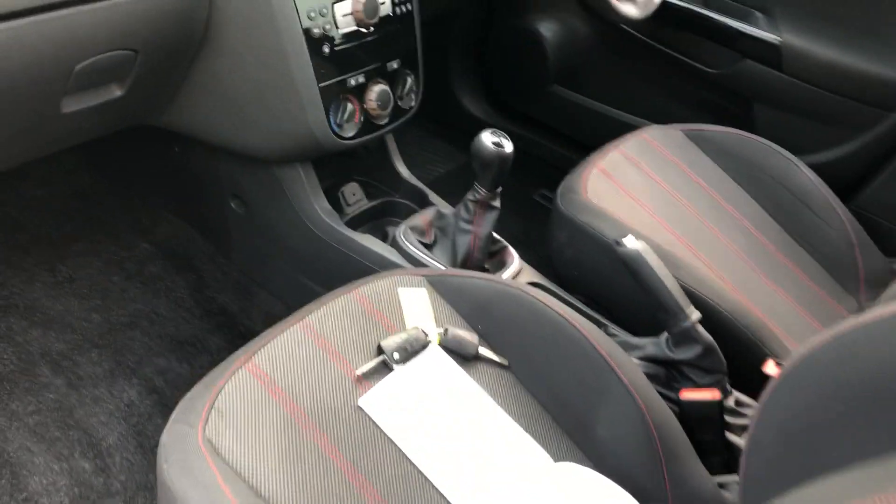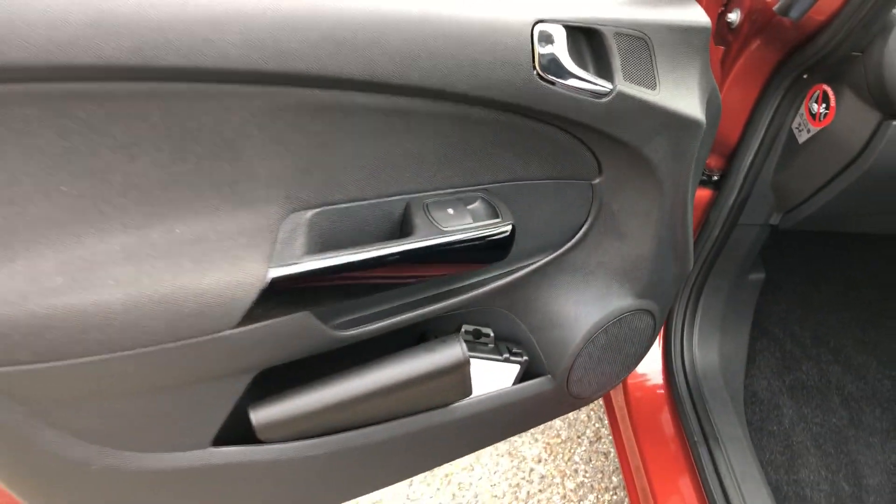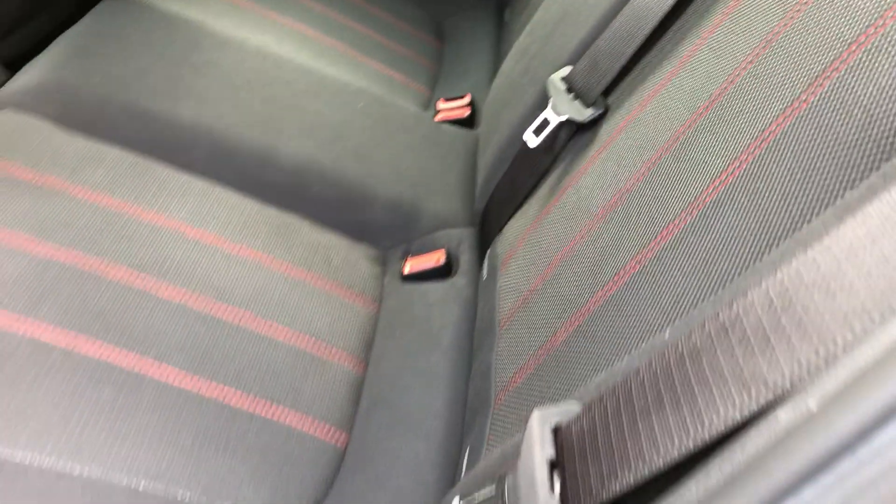We'll come back to the service book in a minute. Two keys there. All nice and clean. Seats all nice and tidy. No wear marks or dirt on that. Hook packs all in there with the locking wheel bolts. Privacy glass on the back. I'll bet it's definitely not been sat in the back by the look of it — very, very clean and tidy.